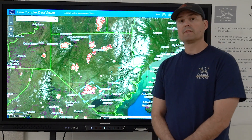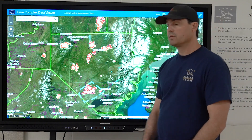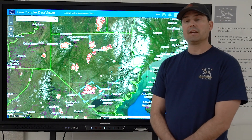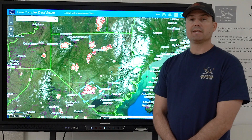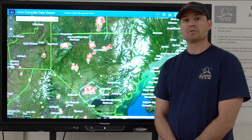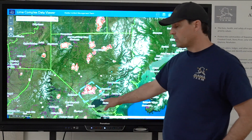We are happy to report that structure preparation in and around the village and associated cabins along the Stoney River was completed yesterday. The crews today are just making sure that all those different plumbing systems are operational and taking advantage of the time we have to pre-treat fuels and be prepared if that fire does make any movements today.